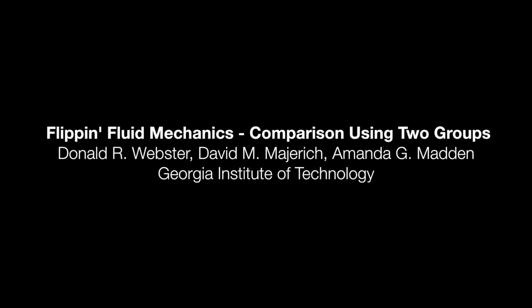So, does the flipped classroom work? Our analysis says yes. Flipping our fluid mechanics course improved student engagement and created an effective active learning environment.